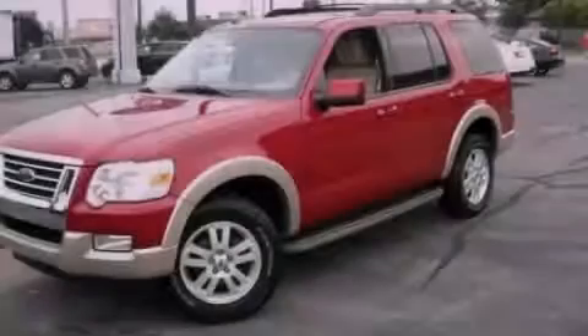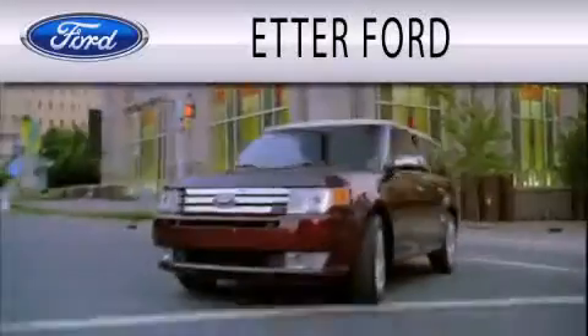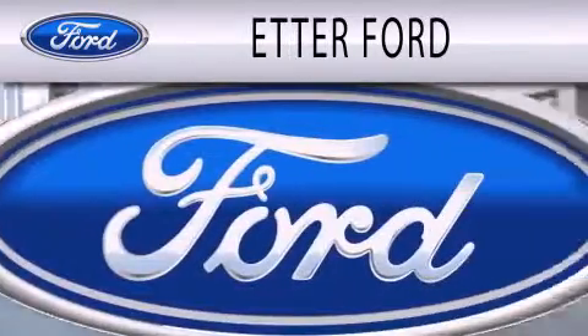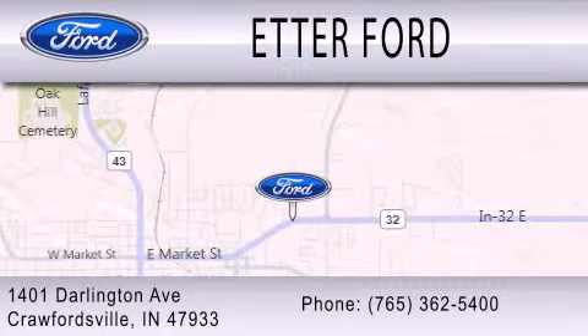Contact us today to arrange your test drive. Header Ford is dedicated to doing everything possible to ensure that the experience you have selecting your next vehicle is as pleasant as possible. We are located at 1401 Darlington Avenue in Crawfordsville.